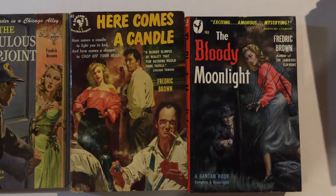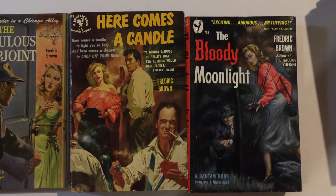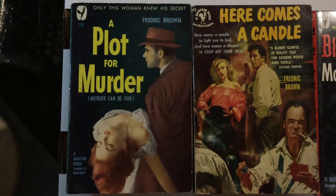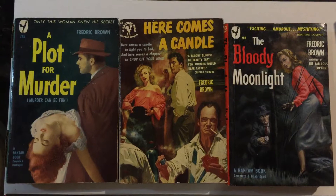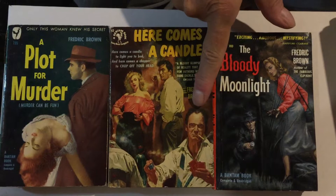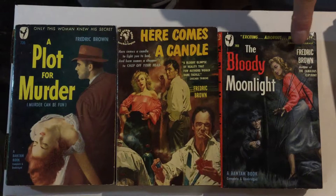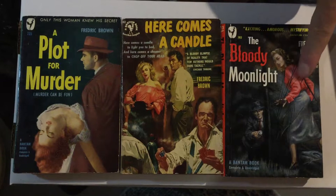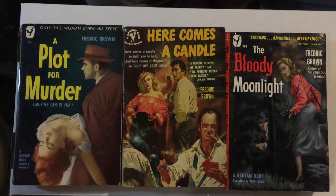Next book is The Plot for Murder, Bantam 735 from 1949. All of these have really terrific cover art — women in sexy positions, danger, crime, and tough characters like this guy here with the cigarette, and tough-looking private eyes with the woman in his arms. Very gothic, with the woman going through the reeds and the guy lurking. These lines on the book, by the way, are not pen marks — that's actually the artwork itself.